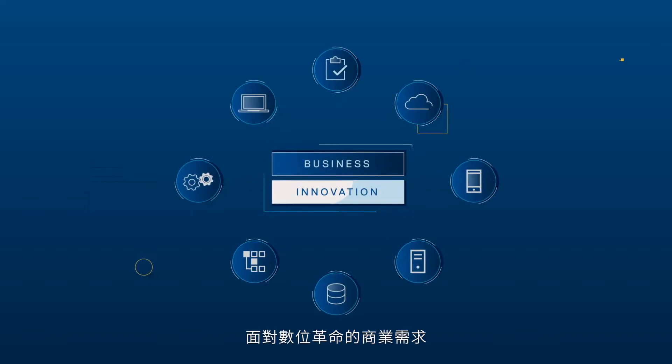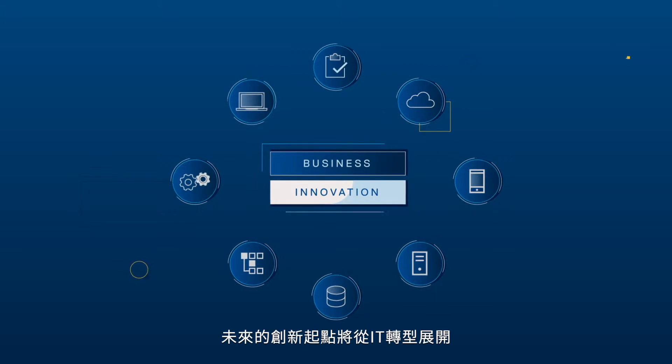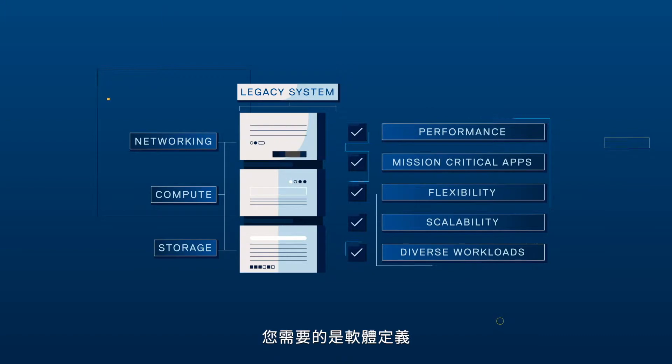Business innovation is needed to stay at the forefront of the digital revolution. And the future of innovation starts with IT transformation. The old systems just can't keep up — you need software defined.